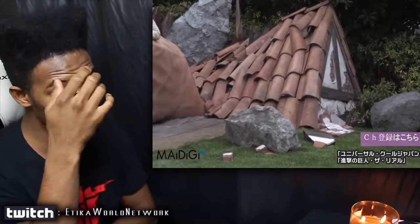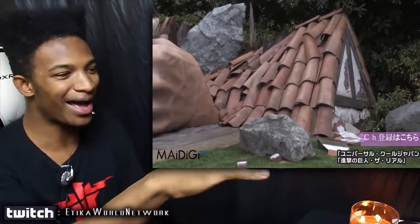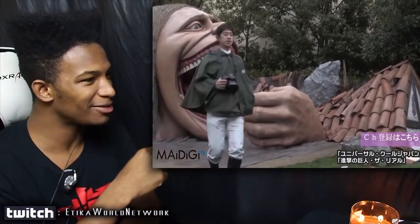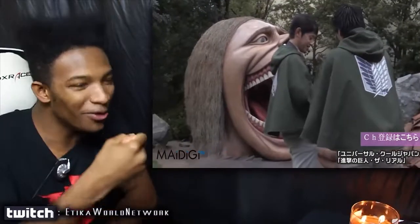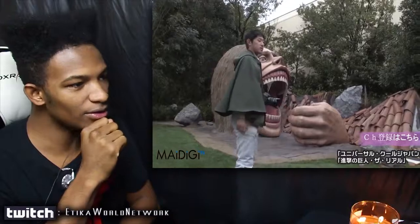As you can see here, it has parts of the AOT universe in the actual real world — so you've got broken houses, and apparently it has a Titan right there with humans in its mouth. You can take pictures with it. It's pretty badass. It would have been cool if it moved somehow, but still awesome.